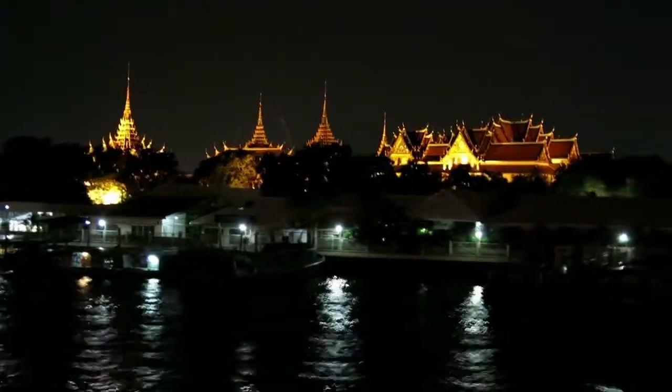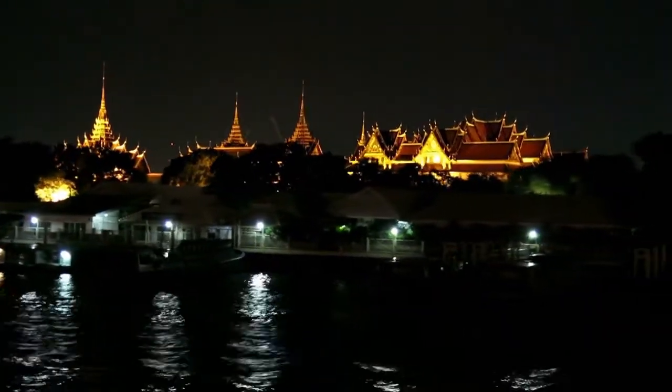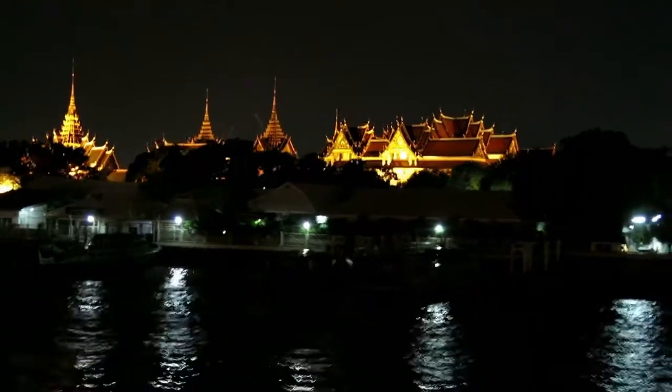Welcome to Trending Places. Today we will showcase the Grand Palace, Bangkok, Thailand.